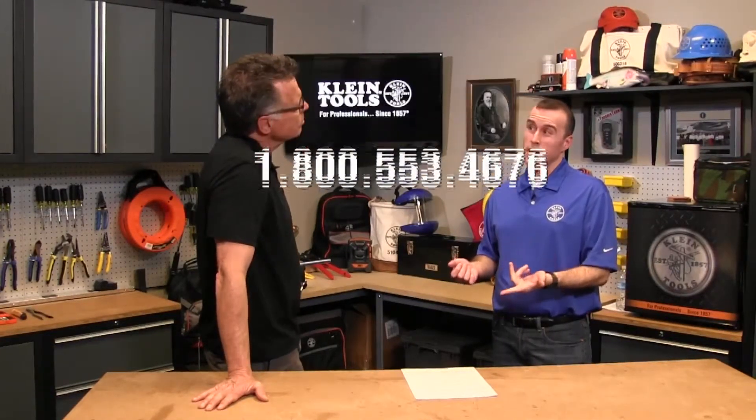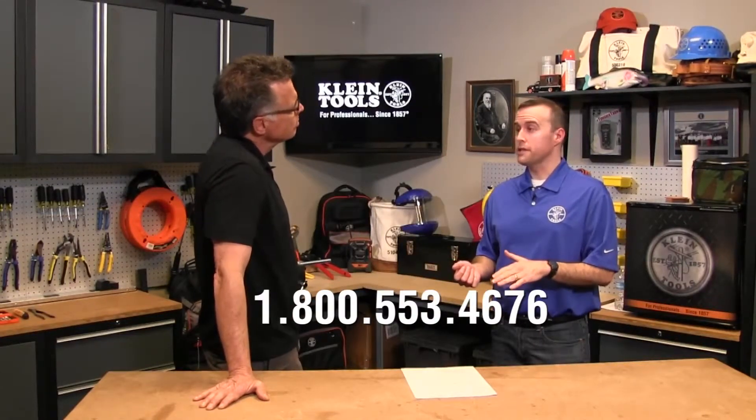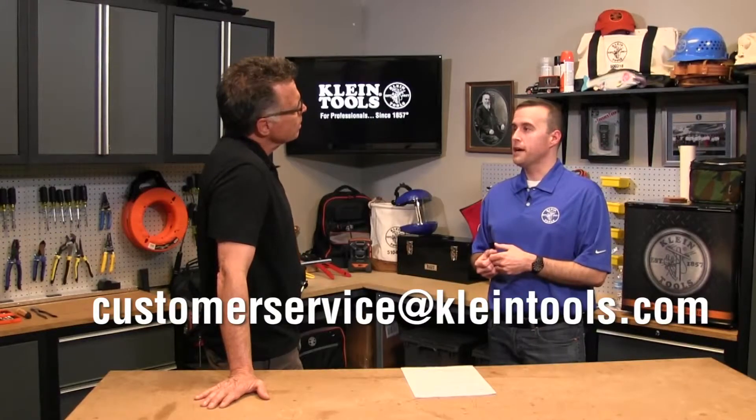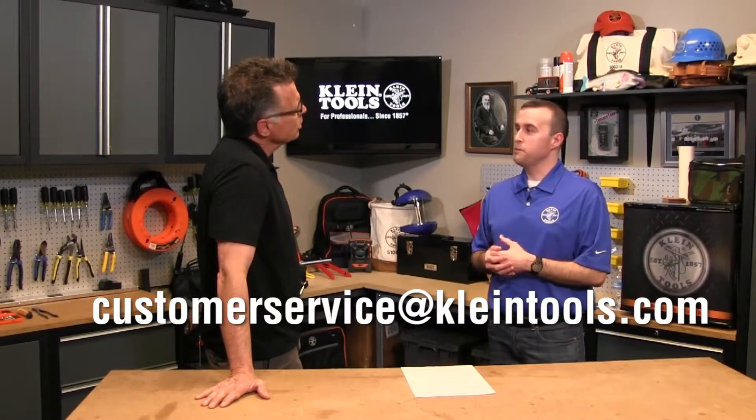Probably the most simple is going back to the distributor that you made the purchase from — they should be more than willing and able to assist. Now if you'd rather contact us directly, we certainly encourage that as well. Our customer service department can be reached by phone at 1-800-553-4676, or also by email at customerservice@kleintools.com. Either way, our customer service team will be ready and able to assist.